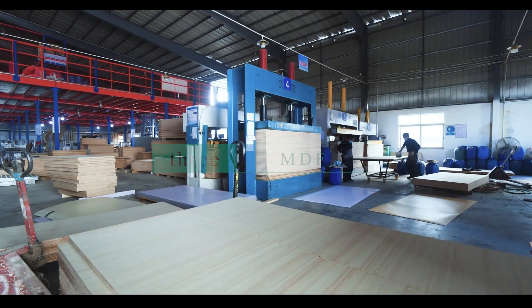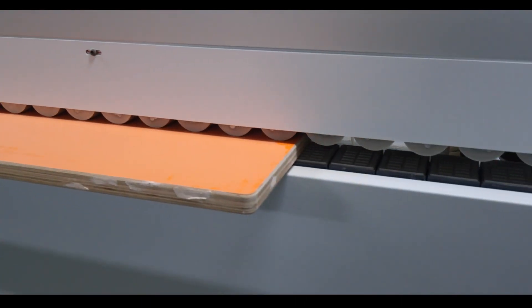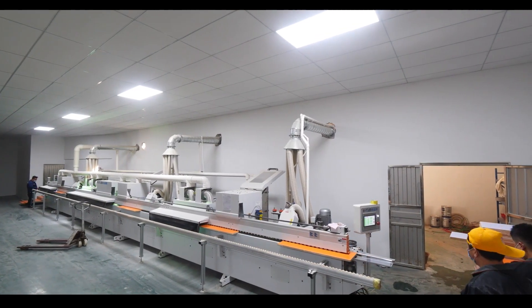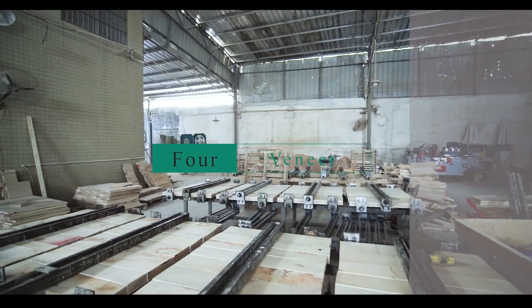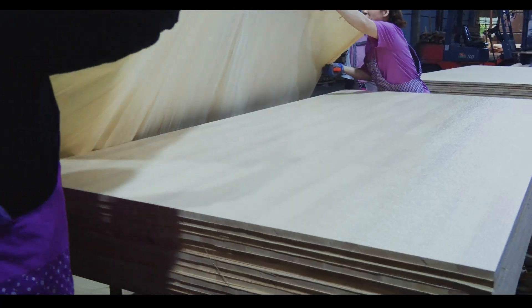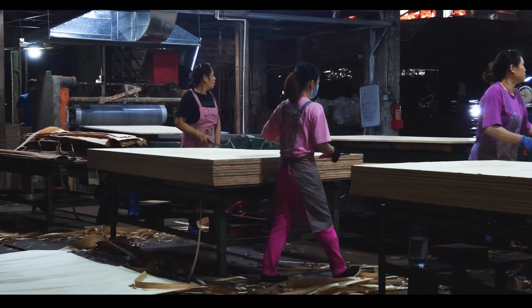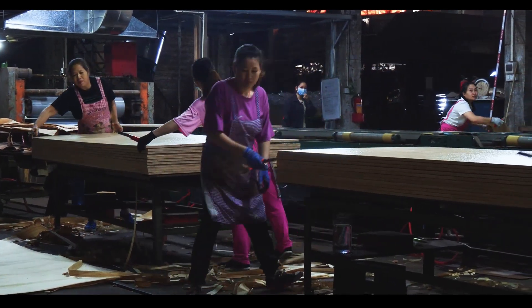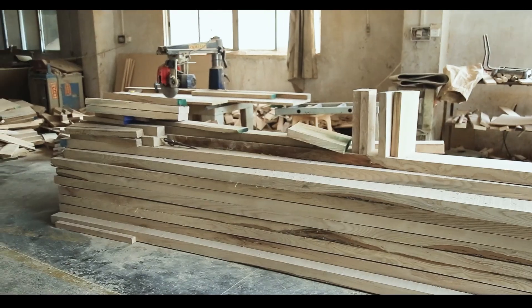Third, MDF (medium-density fiberboard): MDF is a type of engineered wood made from wood fibers and resin. It is denser and stronger than plywood and can be painted or veneered to create a smooth and uniform finish. MDF is often used in chair designs that require a smooth and consistent surface, such as modern minimalist styles. Fourth, veneer: veneer is a thin layer of wood that is applied onto solid wood or MDF as a coating. It can be made from a variety of wood types and can be stained or finished to match a desired color or appearance. Veneer is often used in chair designs that require a more decorative and detailed finish.